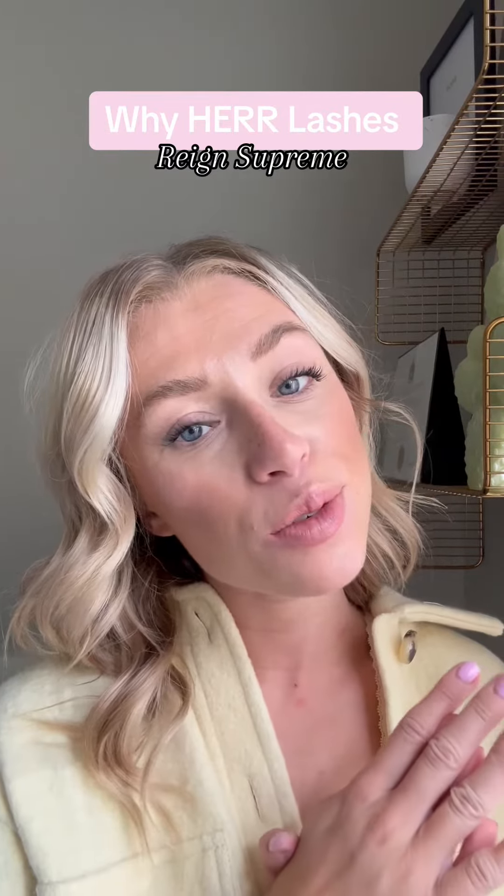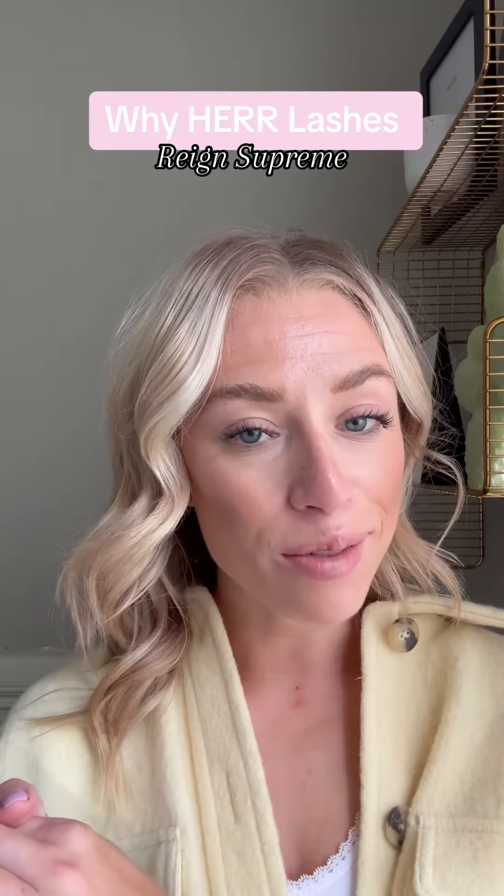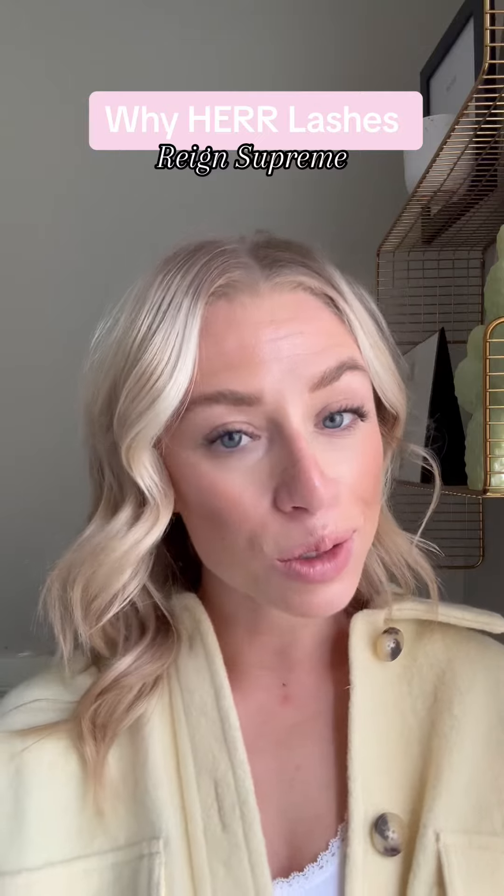We are a Canada-owned, female-owned, and operated business. So if you're a Canadian lash fave, this might hit home for you. Or if you're in the U.S., we are local to North America.